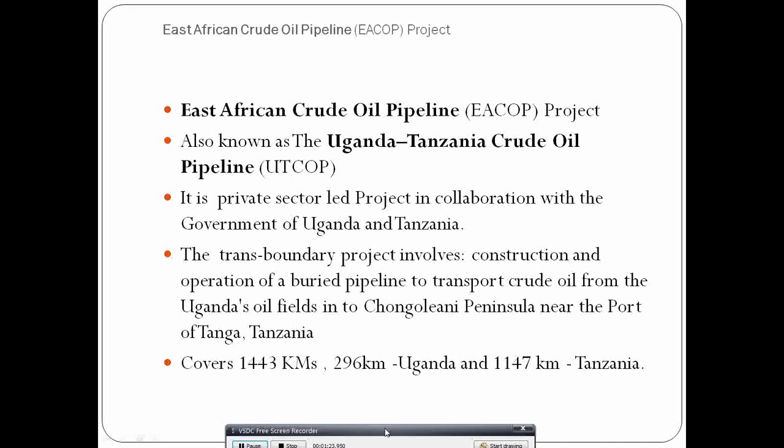It is a transboundary project involving construction and operation of a buried pipeline to transport crude oil from the Ugandan oil fields in Kabale-Beseruka sub-county, Hoima District, to Chongoleani Peninsula near the port of Tanga, Tanzania. The project will be 1,443 km long — 296 km in Uganda across some 10 districts — entering Tanzania through Bukoba and the Tanga regions.